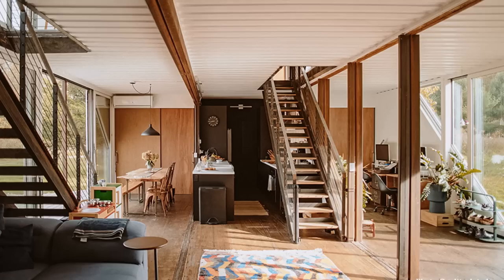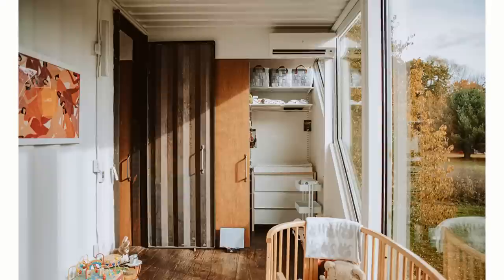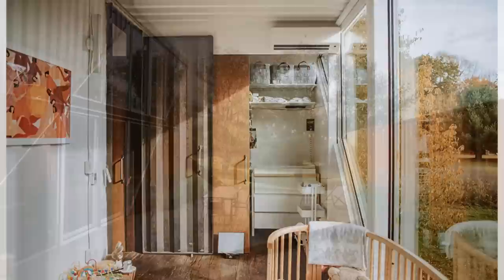The containers retain their original plywood floors throughout the building, emphasizing the industrial austerity of the painted corrugated steel ceilings. Sections of the corrugated container walls are equally visible on the interior, giving the house an industrial charm.